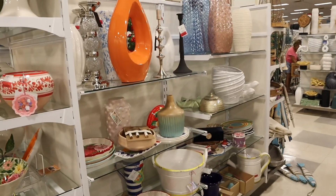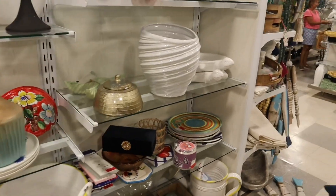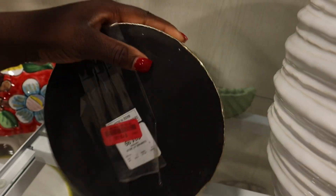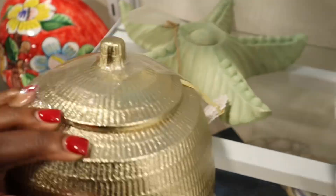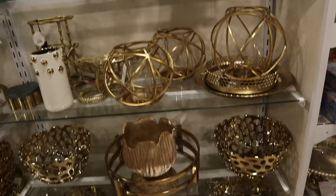Of course I found the decor section, but there's nothing gold. But on the other hand, this side has some silver and gold stuff.